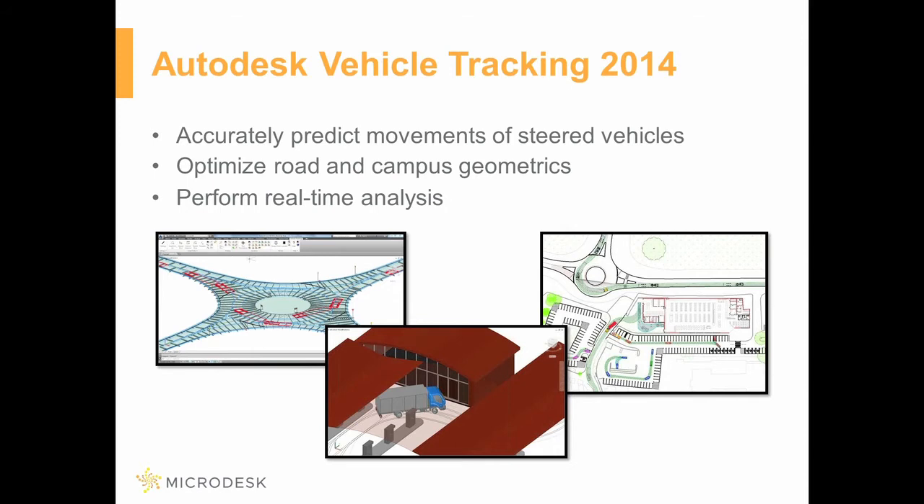Optimizing road and campus geometrics by helping users quickly evaluate design alternatives and perform real-time analysis to quickly get the information or feedback necessary to make the next design decision, which will also include monitoring adherence to design standards.